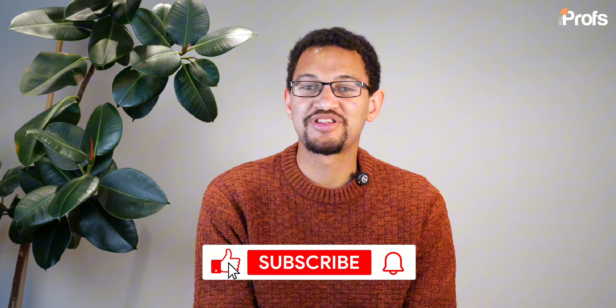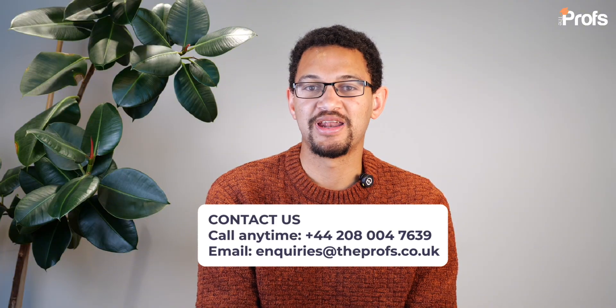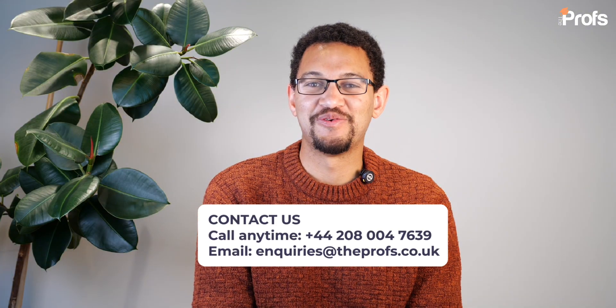If you found that video quite useful and good value to you, then please give it a like and subscribe. Also feel free to share it with any friends that you might think would find it useful. If you have any questions, drop them down in the comments. And also, if you feel like you would need any support from a tutor such as myself in getting into your dream university — applying for a university such as Cambridge or Imperial that requires the ESAT — then contact the Profs on the information provided. And as always, best of luck with your applications.